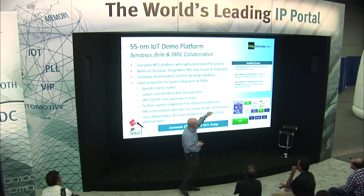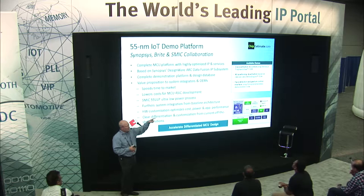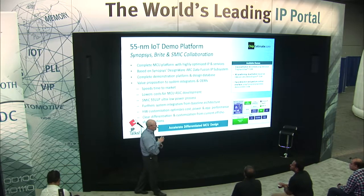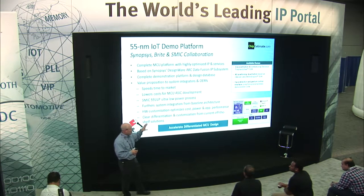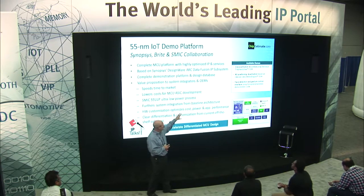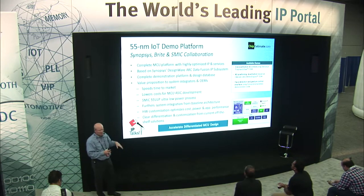We have a voice activation control using Sensory's Truly Hands-Free software. Sensory is a very well-known voice recognition software provider, and we've worked with them to pull that capability into the demo. This demo is actually over at the SMIC booth — I encourage everybody to take a look. Basically, the voice activation is turning on music from a speaker connected via Bluetooth, moving to the next song, going back to the previous song, or turning off.